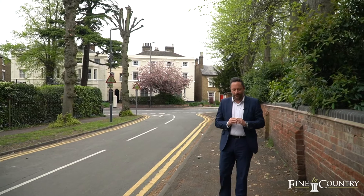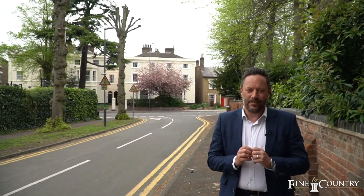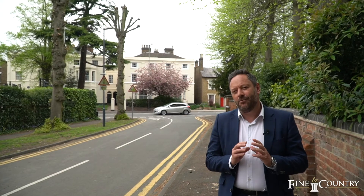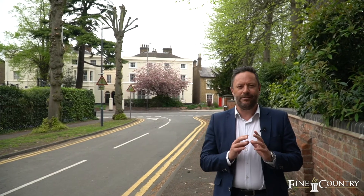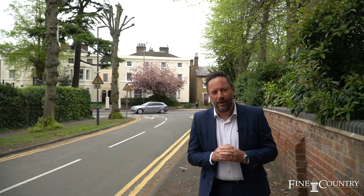Hi, I'm Sam from Fine & Country. Welcome today to the top of Bilton Road, just outside Rugby Town Centre. Behind me lies a row of elegant Victorian townhouses, and I'm delighted to say that we've got one of those on the market today. Come with me and we'll take a look round.